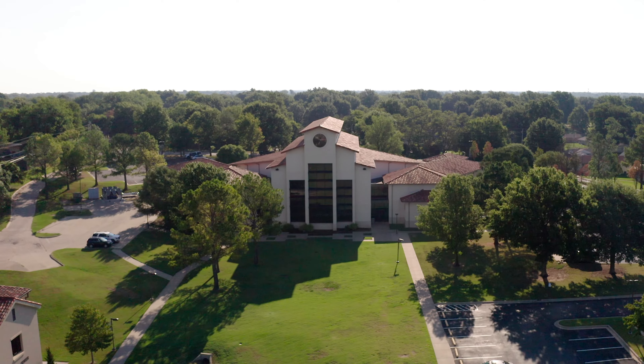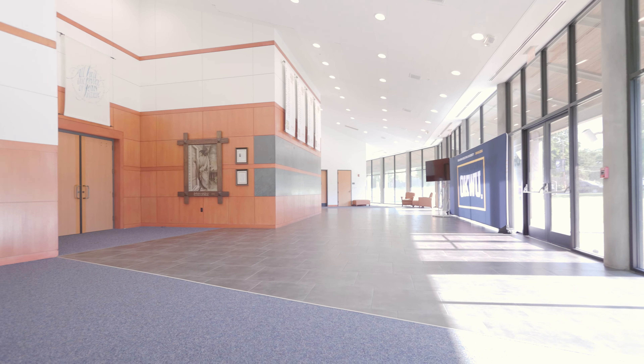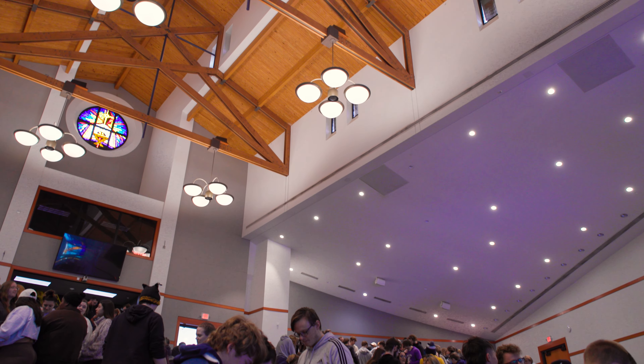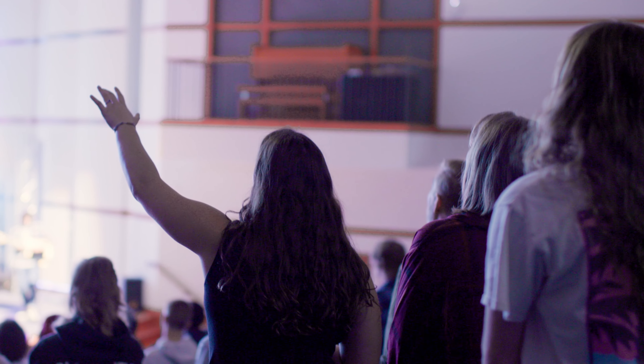Every visit at OKWU begins in the Chapel and Fine Arts Center. This is where we have chapel services twice a week. Spiritual transformation is an essential aspect of the OKWU experience. Students also host worship nights and Bible studies as a part of community life.